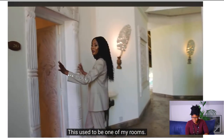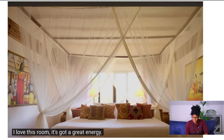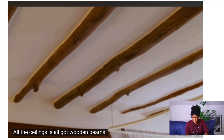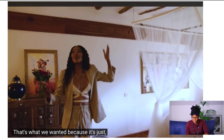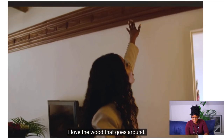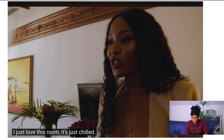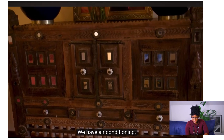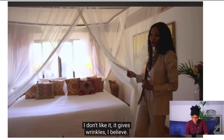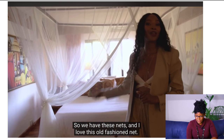This used to be one of her rooms. The ceilings have all wooden beams — that's what they wanted because wood is so grounding. I love the wood that goes around. The room is just chilled. They have air conditioning, but Naomi doesn't personally sleep in air conditioning — she believes it gives wrinkles. So they have these old-fashioned mosquito nets, which she loves.